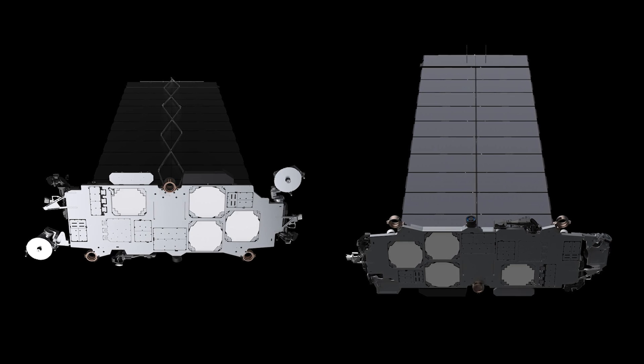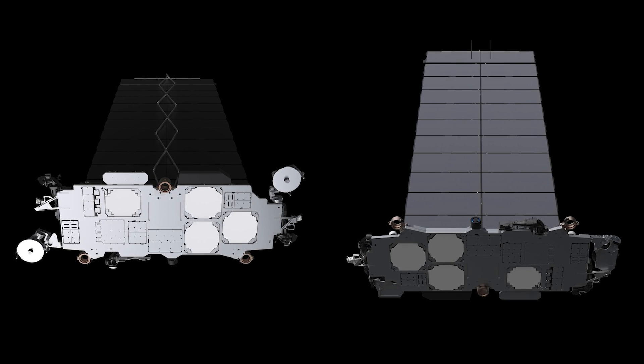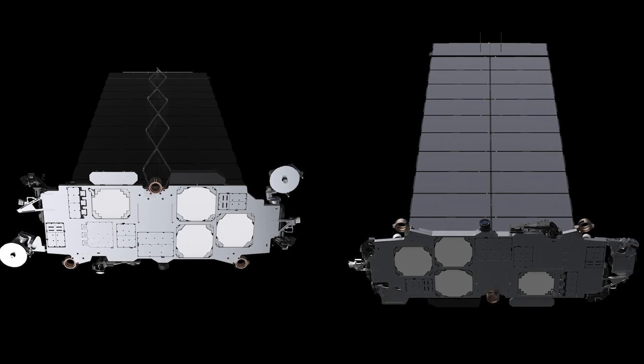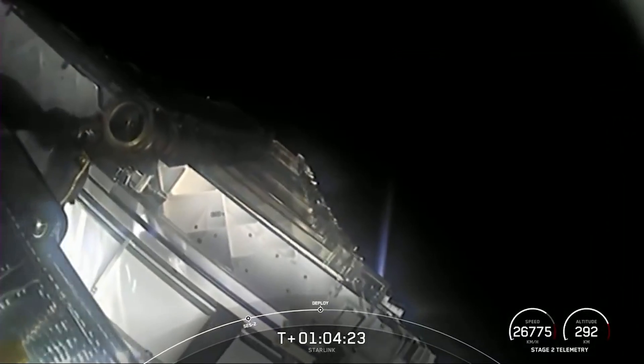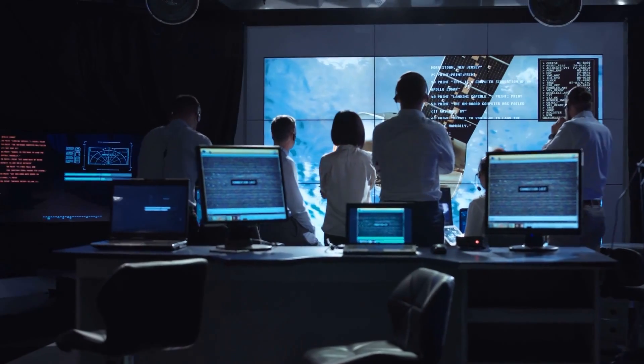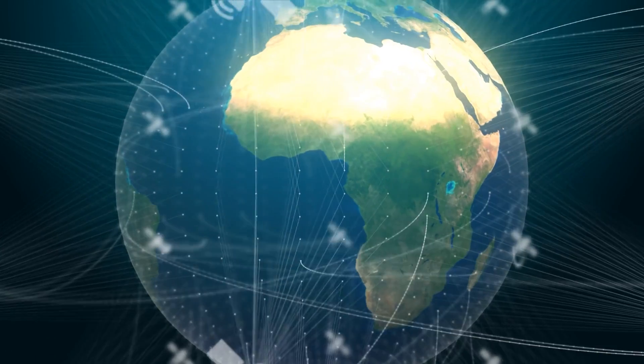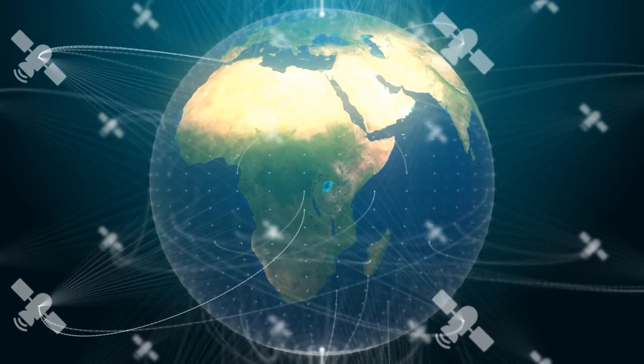Given that even these miniature versions of the V2 Starlink hardware are bigger than the older V1.5 models, it was probably more ideal to send up just one load of 21 satellites and wait for the results, instead of launching a couple dozen just to lose a bunch to impatience. But with that being said, losing a handful of satellites to ensure the rest of the fleet flies straight is a small price to pay.